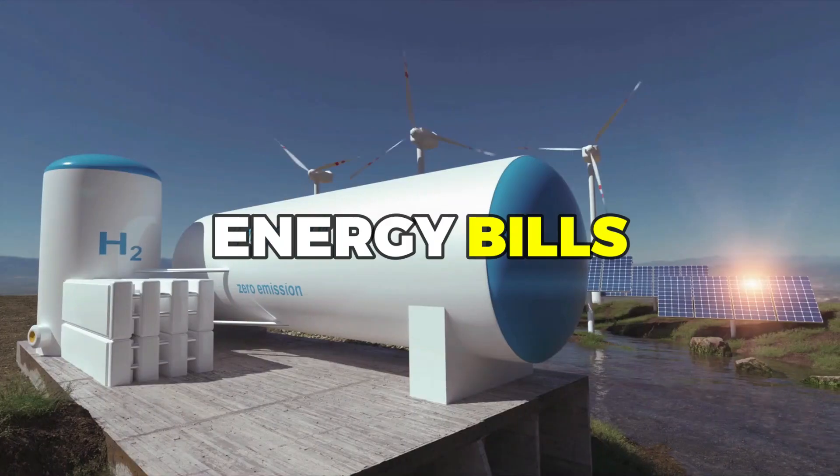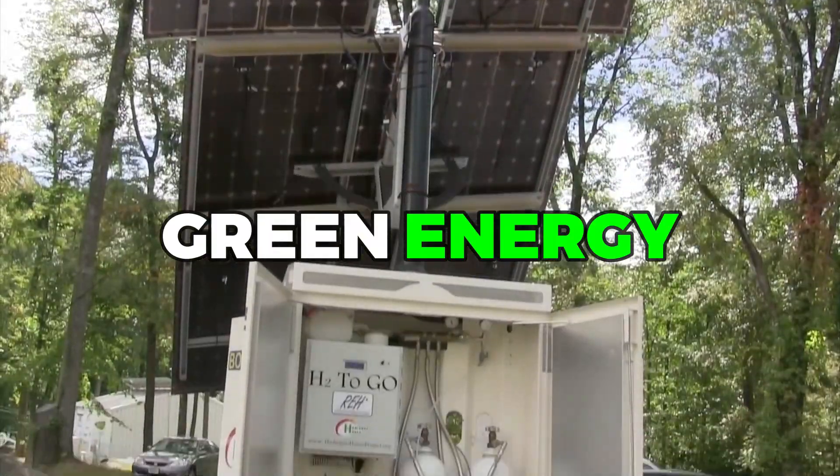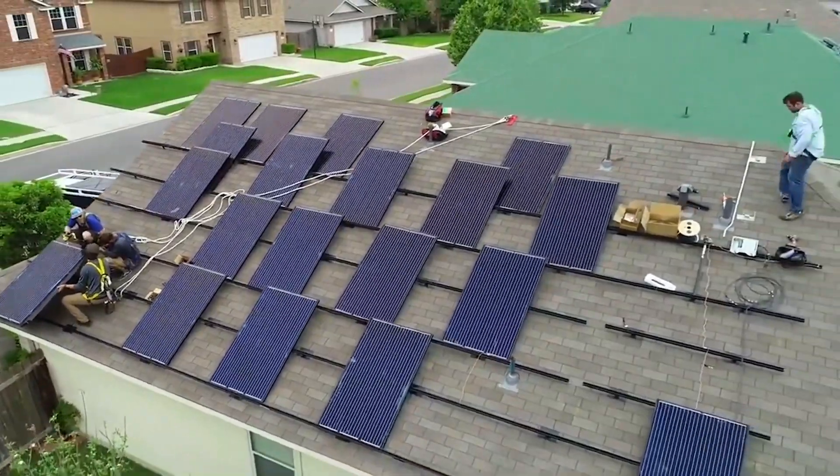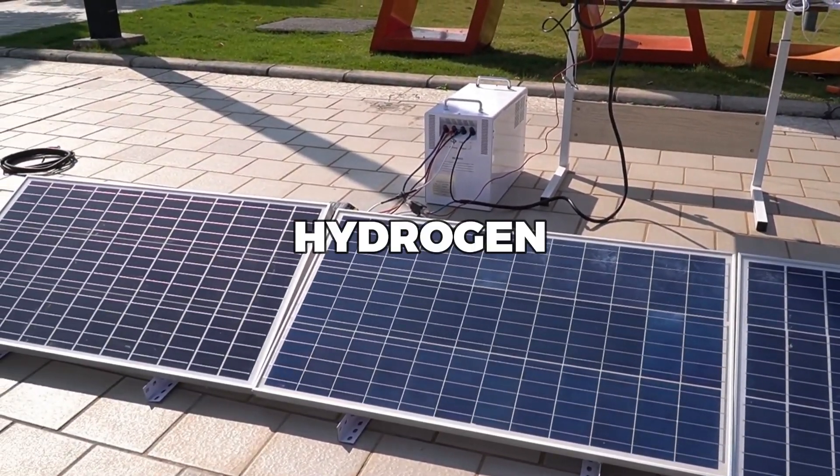Are you tired of paying sky-high energy bills? Do you want to take your home to the next level of green energy? Well, now you can, thanks to the latest innovation in solar technology: solar panels that create hydrogen.